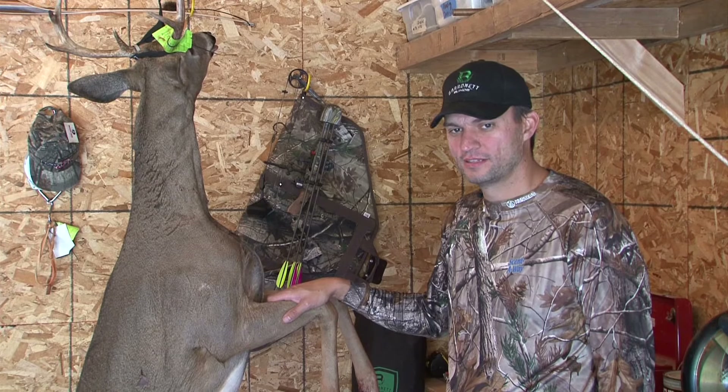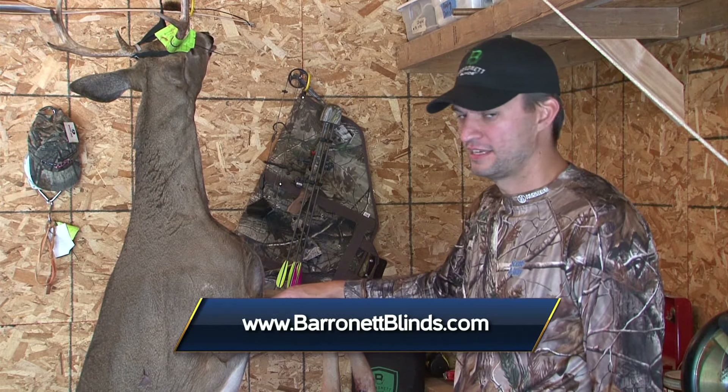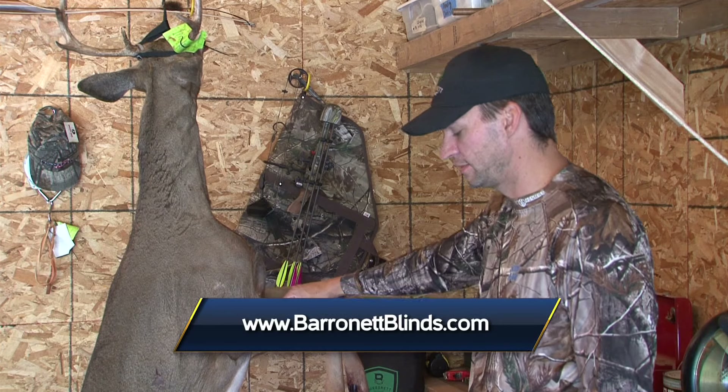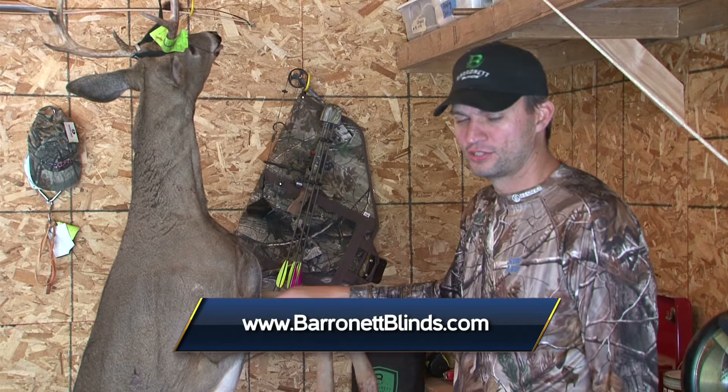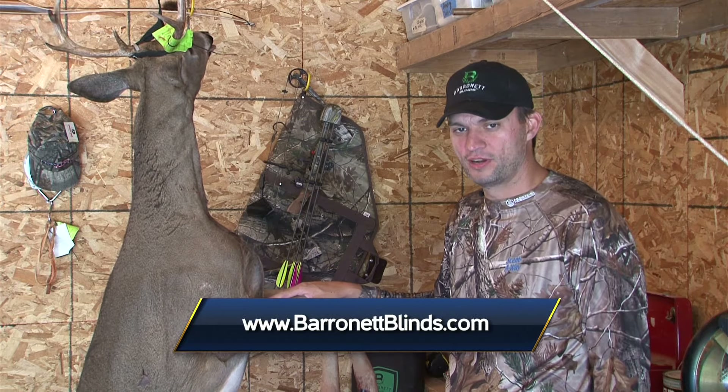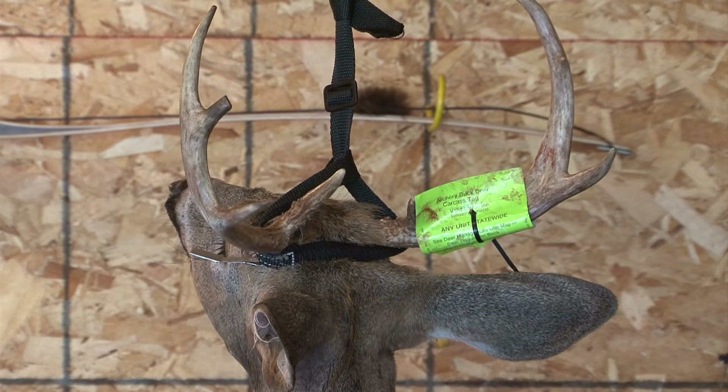Well, it's the next morning. It only got down into the low 50s last night, so we packed him full of ice to keep the meat good. He's still in good shape. Now comes the fun part — turning this into delicious venison. I'm Michael Furseth with Baronet Blinds. Stay tuned for more Midwest Outdoors.